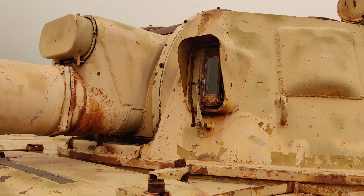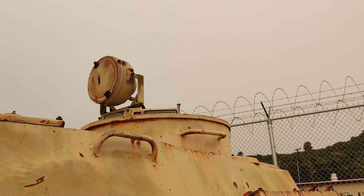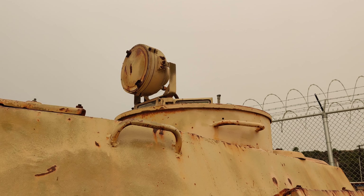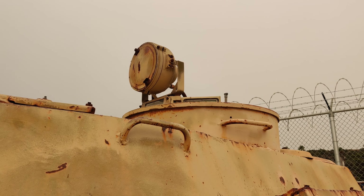Gunner sight with a little windshield wiper. Commander's TC cupola with IR night vision spotlight. It currently has the protective cover over it.